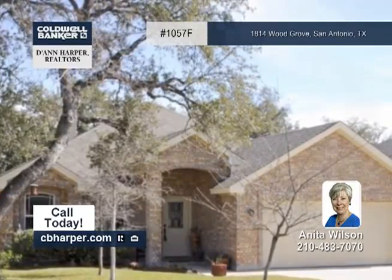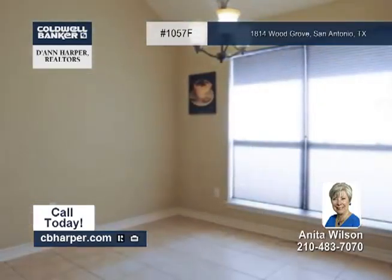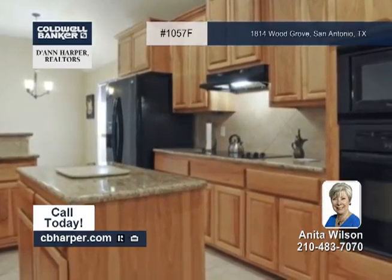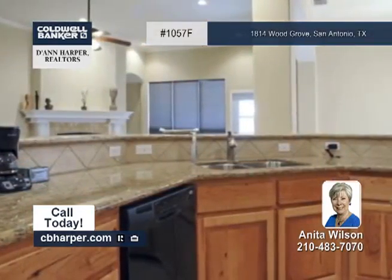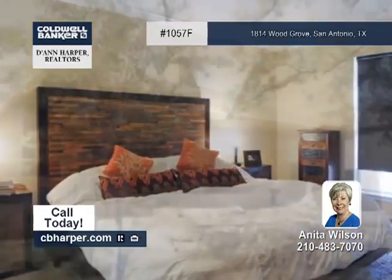This lovely and well-maintained one-story home offers three bedrooms, two-and-a-half baths, and is positioned on a cul-de-sac street. Features of the open floor plan include 10 and 12-foot ceilings, a wet bar, an island kitchen with granite counters, a study office with French doors, and more.